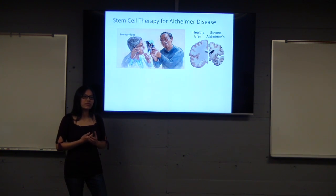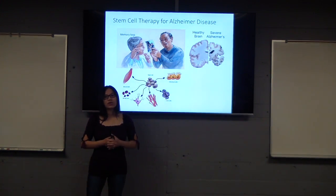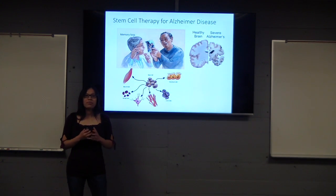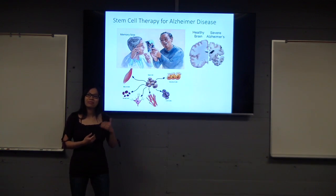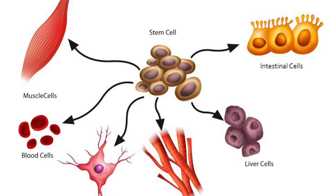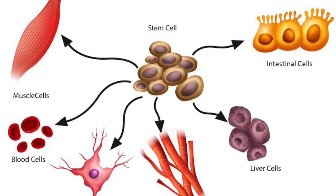Scientists have looked into different types of treatment for Alzheimer's disease. Stem cell therapy shows a lot of potential. But before we can talk about what stem cells do, we have to know what a stem cell is.